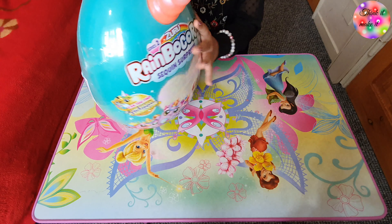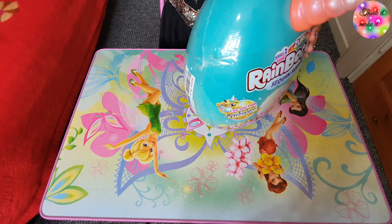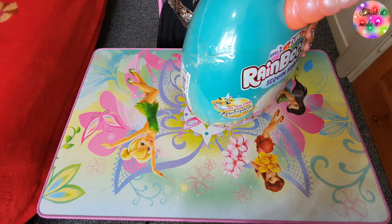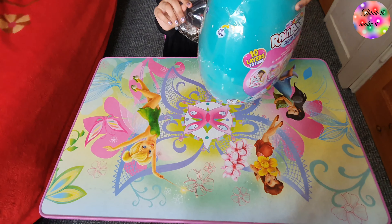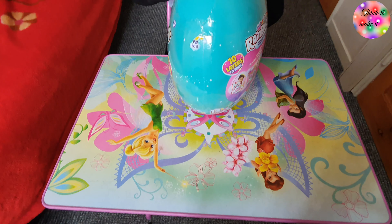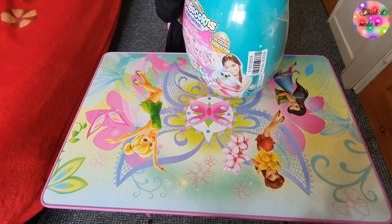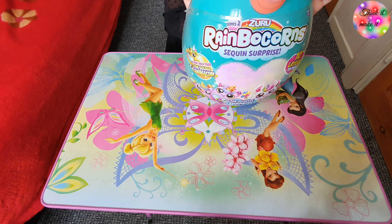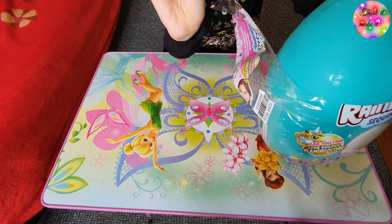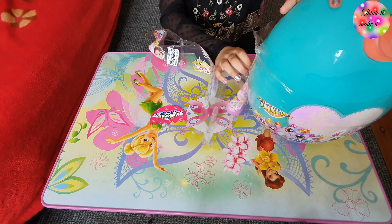I'm going to be opening this — I'm so excited to see what rainbow corn surprise I'm gonna get. It's pretty hard to open. You can get it from Argos for 20 pounds. This is my first time — I'm just gonna be figuring it out. Okay, that part's done. It says 'a hatching hint' — interesting!